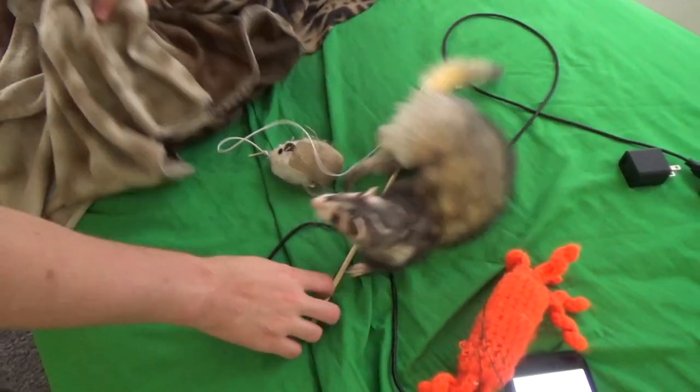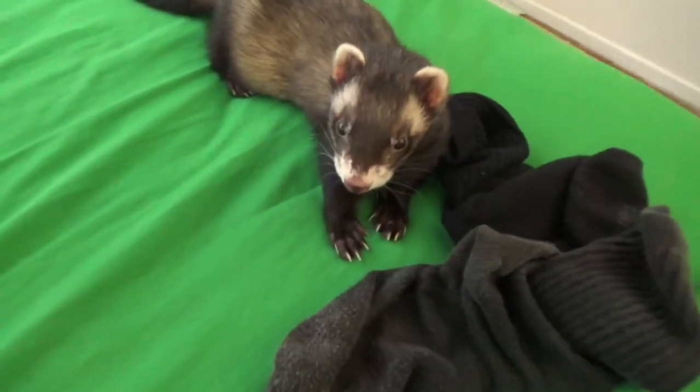Pro tip, though: don't search ferret on Craigslist. You'll want to save the ones you see.